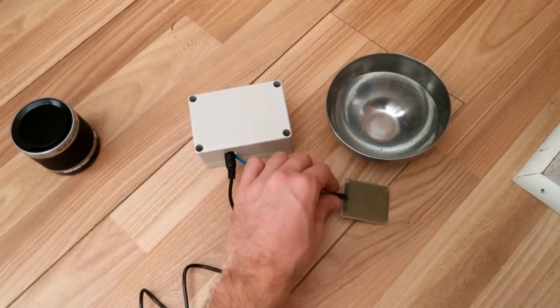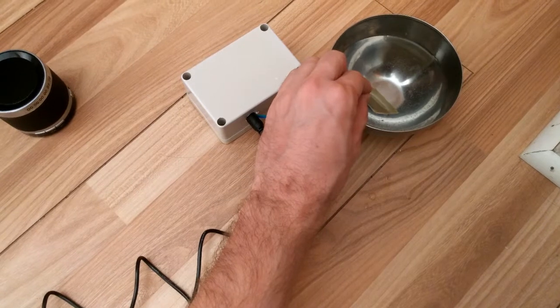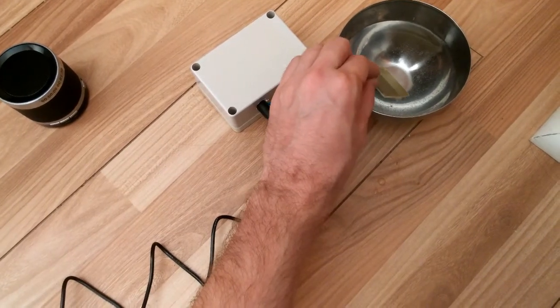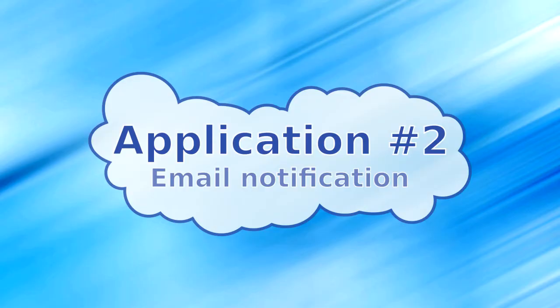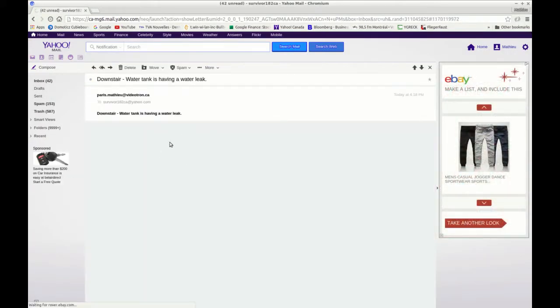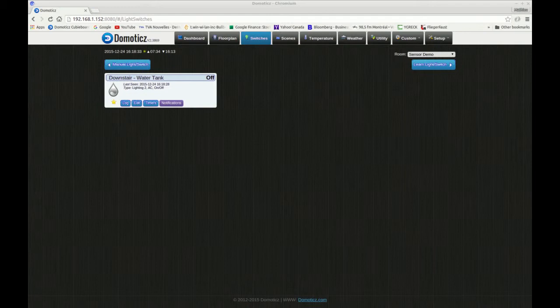I'll put the flood sensor into the water, and I'll get a notification right away. This sensor will help you to save a lot of dollars because water damage is a big problem.